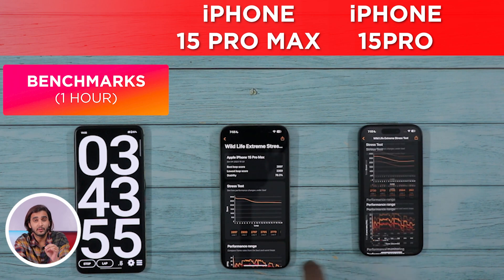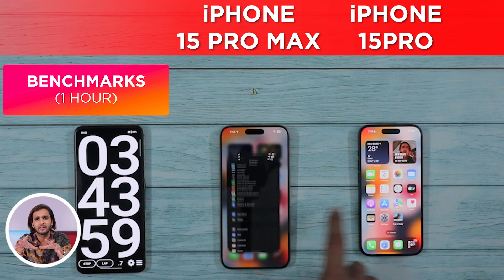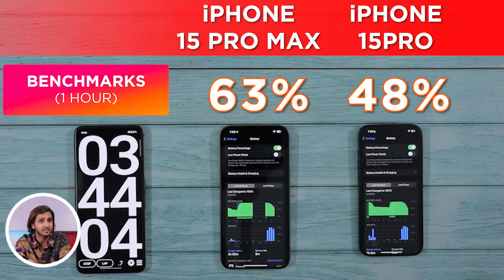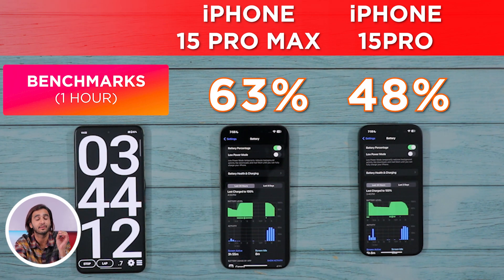We are nearing the 4-hour mark into the test. Before the gaming round, quickly checking the battery statistics: the 15 Pro Max is still leading with 63% battery left, and the gap is widening because the iPhone 15 Pro is currently trailing with 48% battery left.